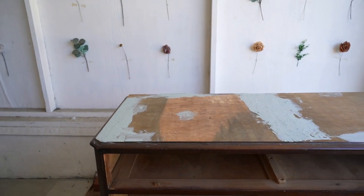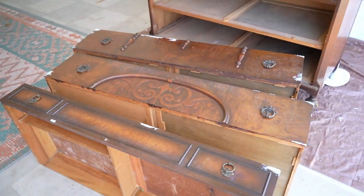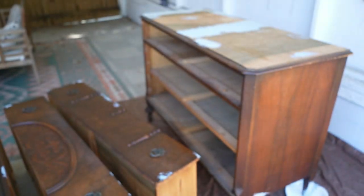Alright, we got everything all filled with bondo. We're gonna let it dry for about 15 minutes, come back and sand off all the excess.